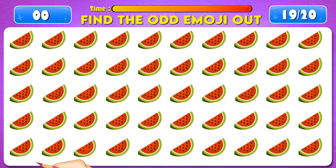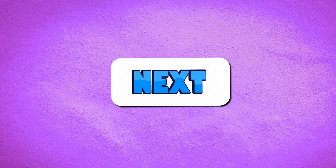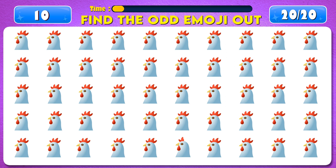Time's up! You're doing great, it's right here! Next question. Find the odd emoji out.